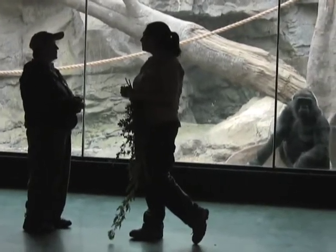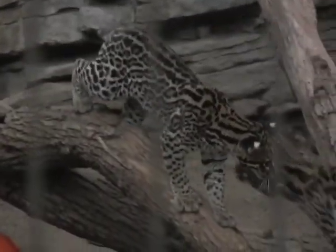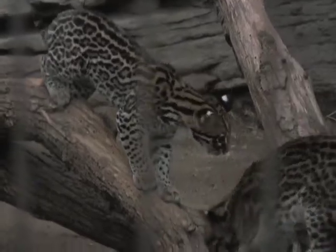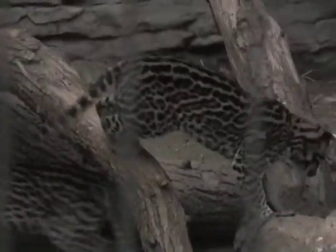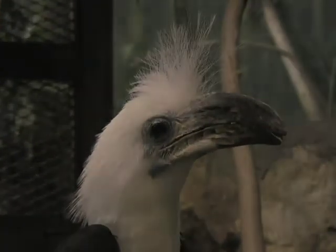All the animals here are unique in their own way. We have a lot of animals here that are under a species survival plan. Unfortunately, it's because they are endangered — their numbers are dwindling in the wild. What we're trying to do is eventually repopulate that population in the future.